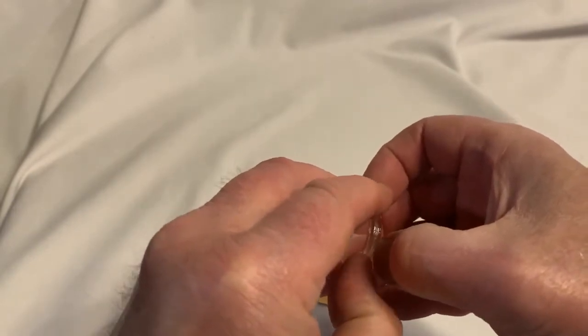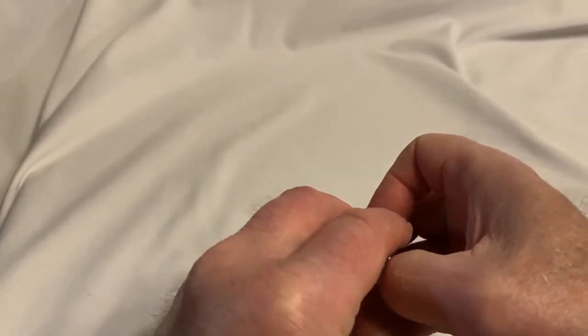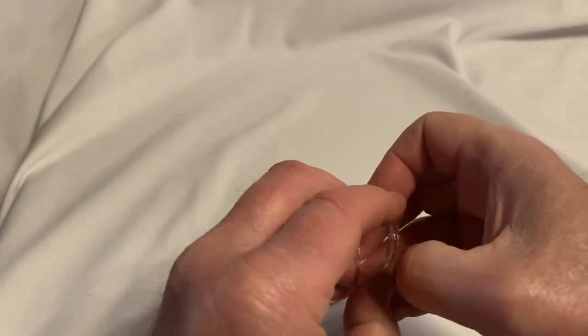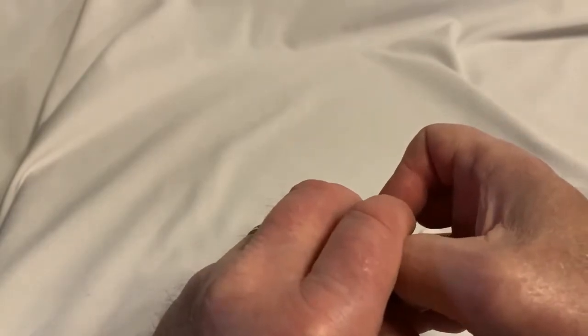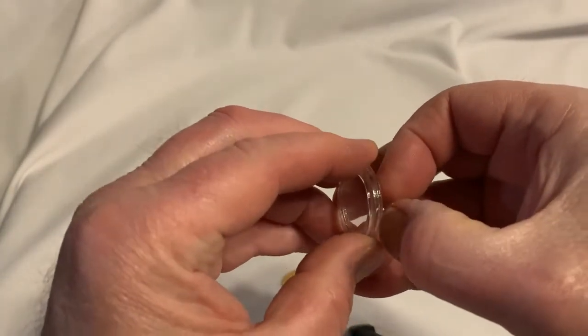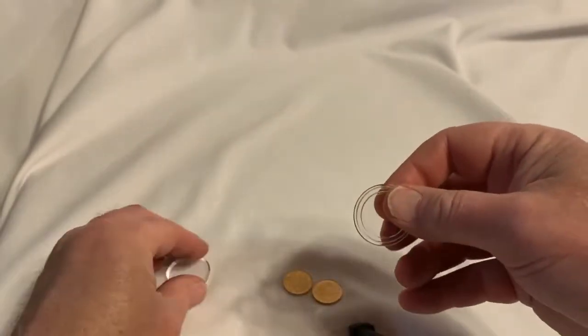The only problem with Silver Gold Bull is to avoid the charges for credit cards, you gotta mail them a check and then it takes a while. Or you could wire them money, but I don't wire money much — I could, it's not hard.